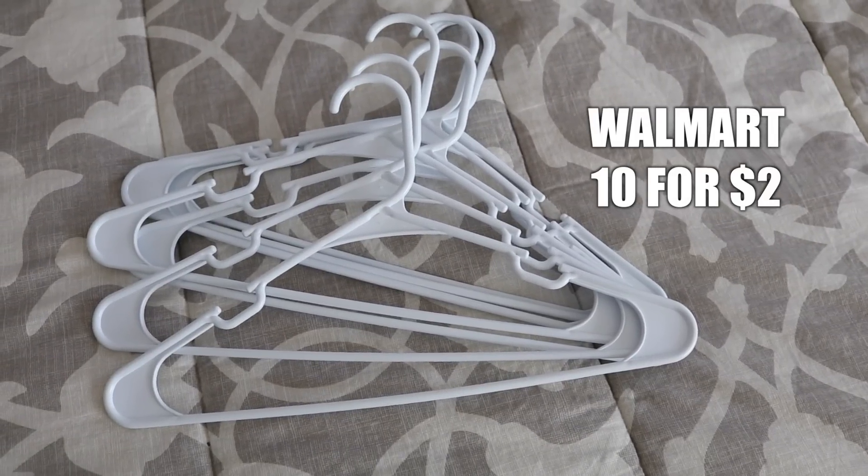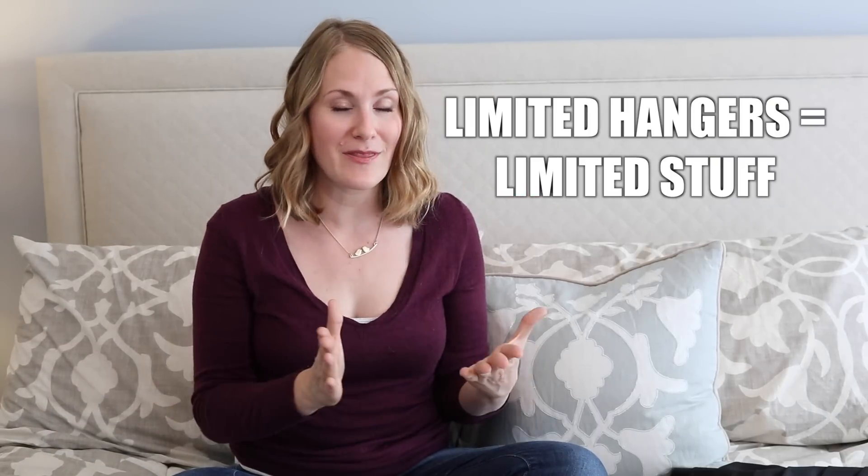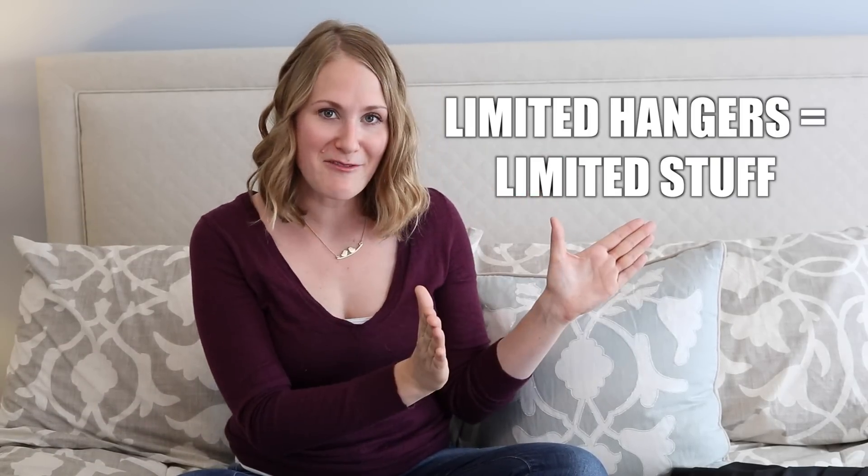Also consider getting all matching hangers in your closet. We get ours from Walmart — they're super inexpensive, but it helps the closet look really uniform. And if you limit the amount of hangers, you limit the amount of items you can own. Don't feel like you have to live up to anybody else's standard of organized. Just because you see somebody have a capsule wardrobe of 30 items doesn't mean that has to work for you.